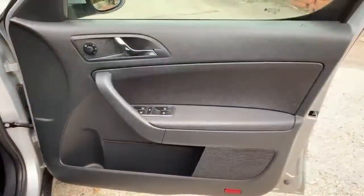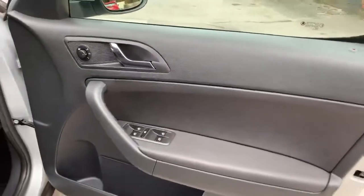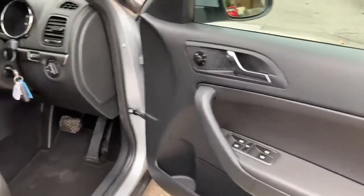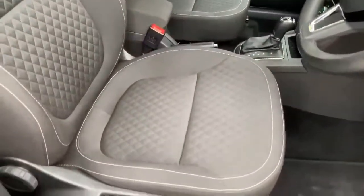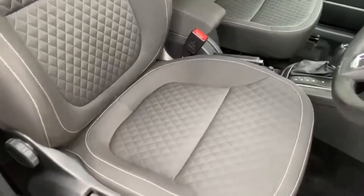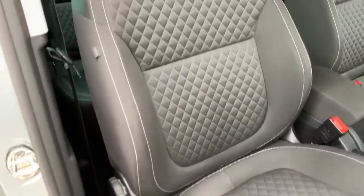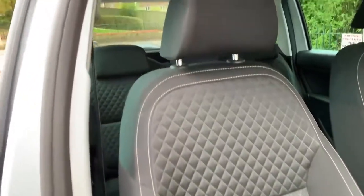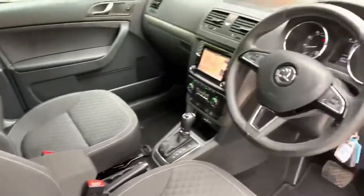Starting with the driver's door card, all in good order, with four electric windows and electric mirrors. As we look inside to the driver's seat, you'll see this really nice quilted effect with the cloth and the detailed stitching around the edges. The driver's seat is in excellent condition, no wear or tear, really lovely, and the car has a leather steering wheel.